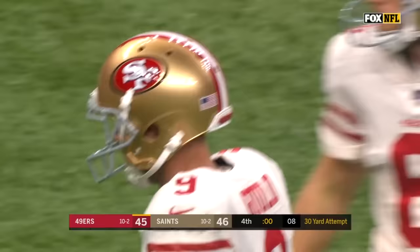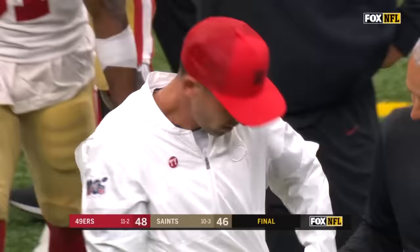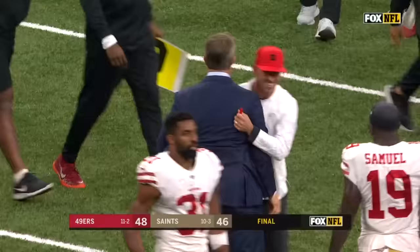Snap is high, the kick is up — and it is good. What a win for the 49ers.